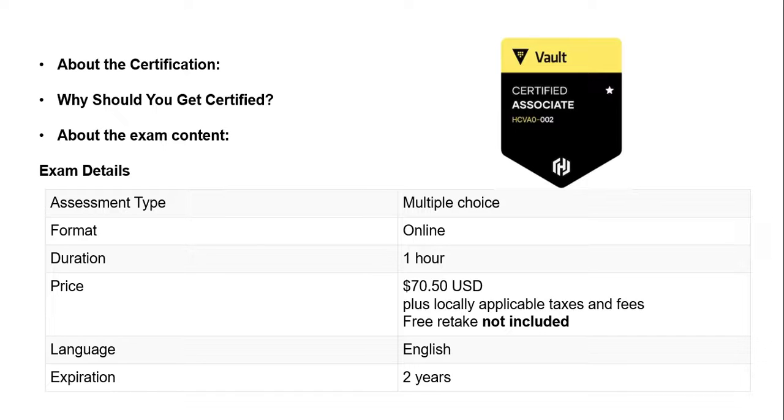Exam details — the assessment type is multiple choice. In my case, one of the questions came with a command that they asked about. The format is online only, duration is one hour, pricing is almost $70, the language is English, and the certification is valid for 2 years.